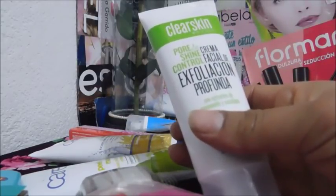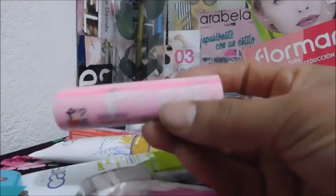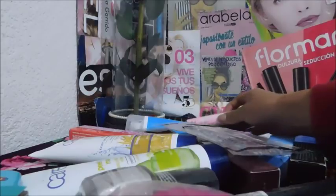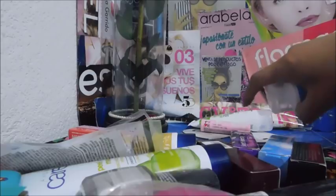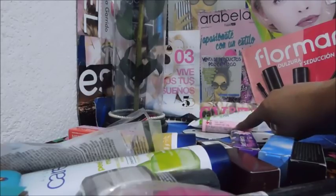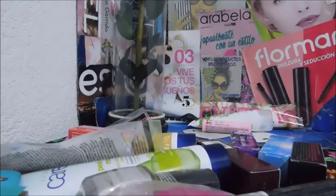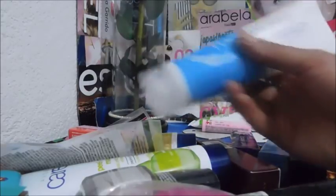Este es crema facial de exfoliación profunda. Este es un labial Pop Love, el rosa — a una clienta le gustó y me pidió varios. Se los regaló el novio en 14 de febrero y le gustó, y después me vino a encargar varios. Como es muy poquito, voy a aprovechar para juntar a Arabella y a Abón.